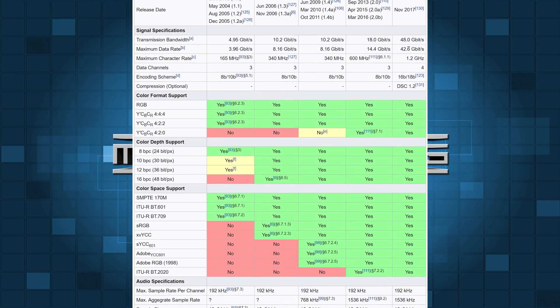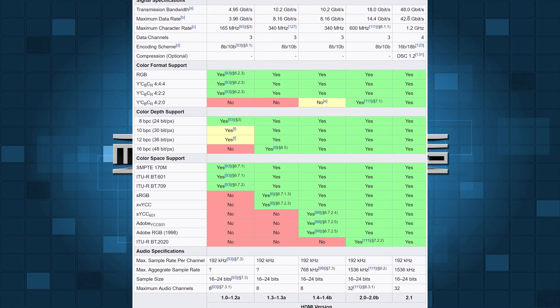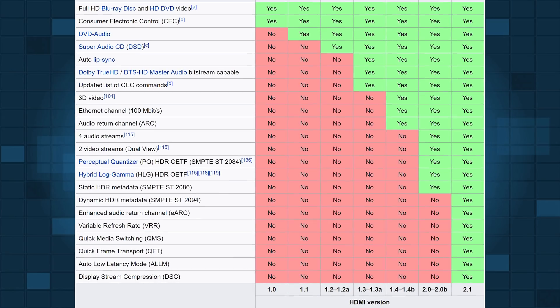HDMI 2.1 is the latest version of HDMI, and there haven't really been many devices that have come out with this yet, but this is going to support 10K at 120 frames per second. It's also going to support things like dynamic HDR, which is going to take HDR to the next level.